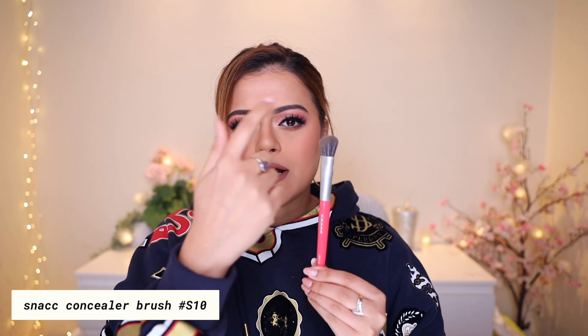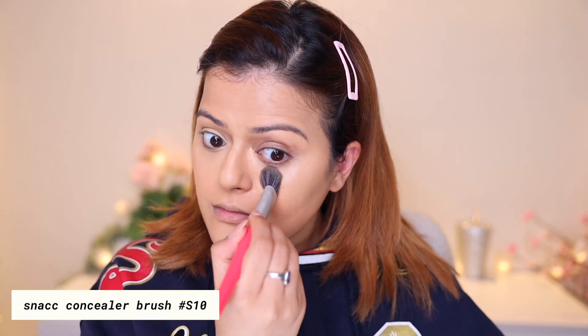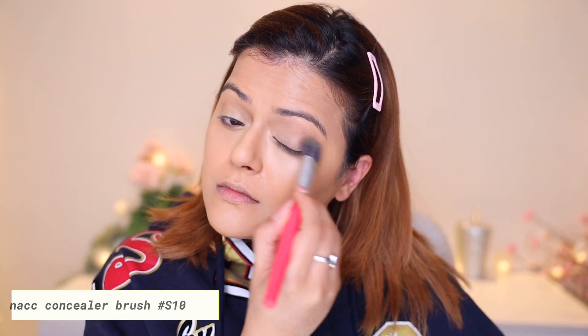The second brush is a concealer brush, and this is one of the custom brushes I got made. Usually concealer brushes have a round top, but I wanted the brush to have a slight angle. Because of that slight angle, it's easier to reach harder-to-reach corners. The brush is also quite fluffy and dense, so the blending is seamless.